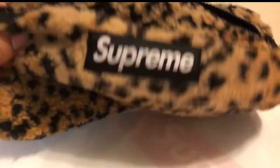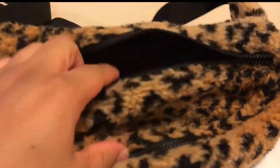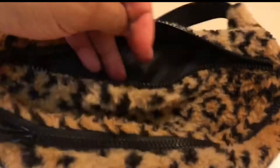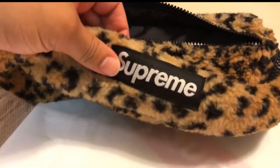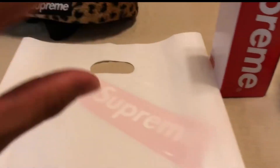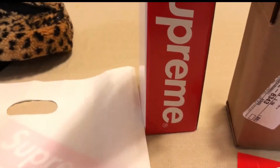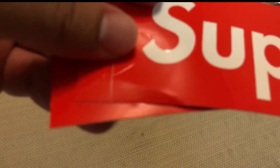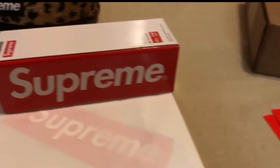Not too cheap, not too expensive — not too bad. I had to cop this one; it'll be pretty hype in the future. It came in white leopard, red, and this colorway which I think is the best. It came with just the bag and two box logos. I have a bunch of those already so it's not a big deal, though I wish it came with some other items.